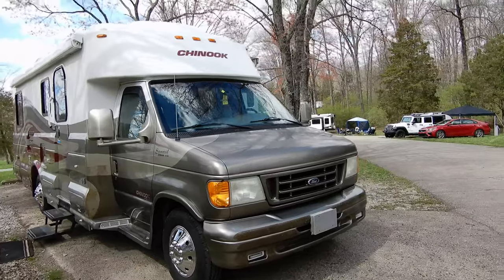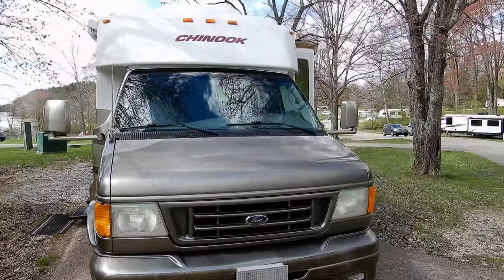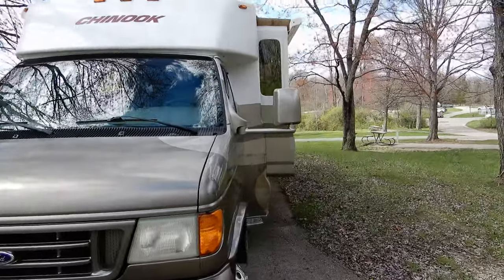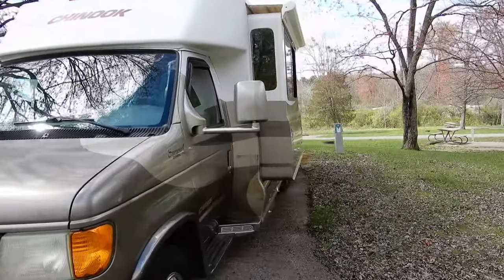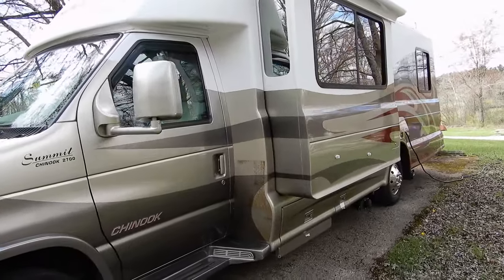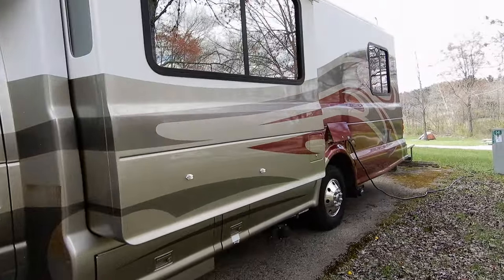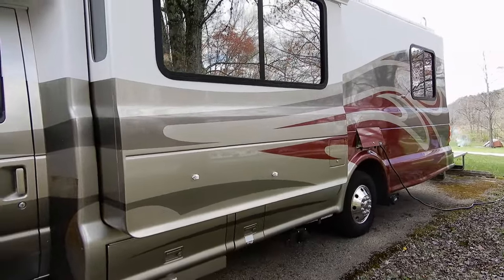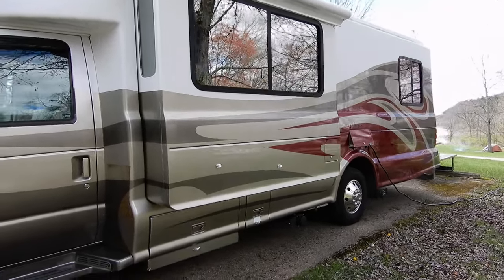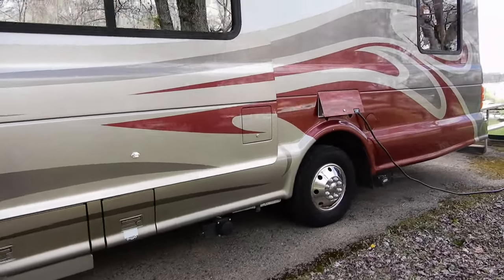This one was built in 2005 — the high days, or I would say the summit of Chinook. Unfortunately, they were so expensive that they priced themselves out of the market, and competitors were able to offer motorhomes of a lower grade of quality and a little bit less amenity that were way less expensive.